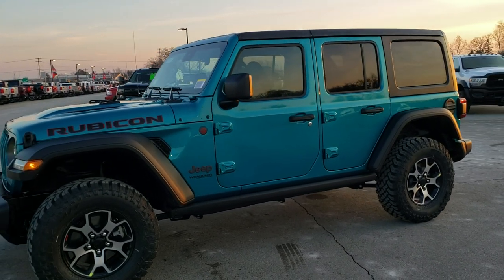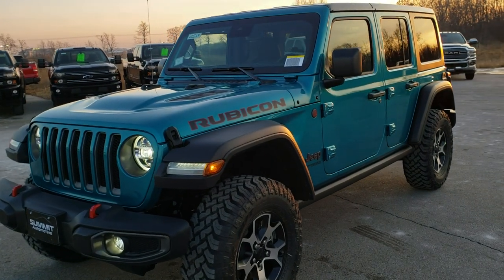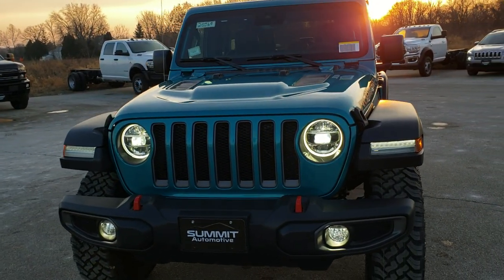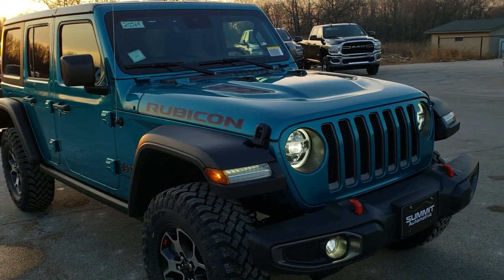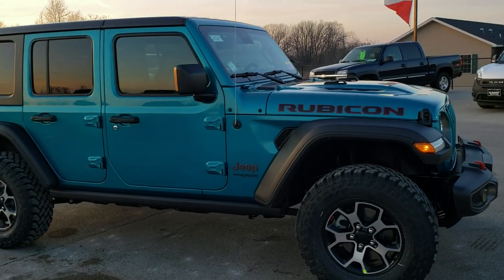Hey, this is Brett with Summit Automotive in Fond du Lac, Wisconsin, your new and used Jeep headquarters. Today we are checking out this brand new 2020 Jeep Wrangler Unlimited Rubicon in bikini pearl coat.